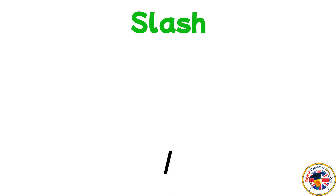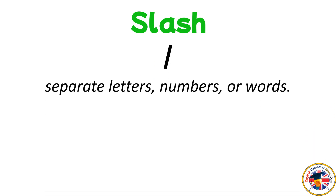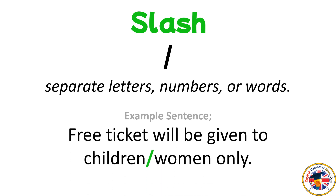Slash: used to separate letters, numbers, or words. For example: Free ticket will be given to children/women only.